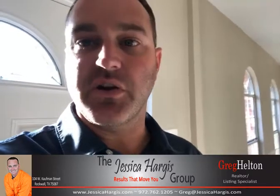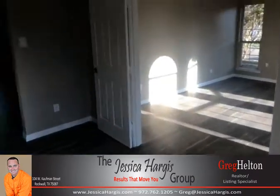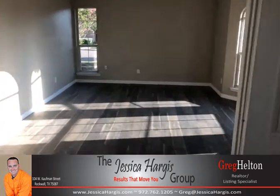It has granite throughout. This is going to be a great property — 3,214 square feet, just went on the market, listed at $382,500. So here we are coming in the front door.